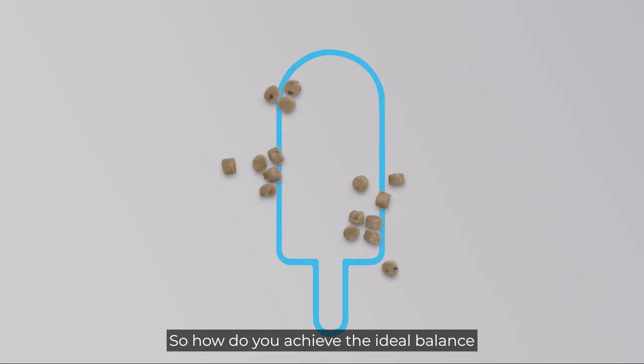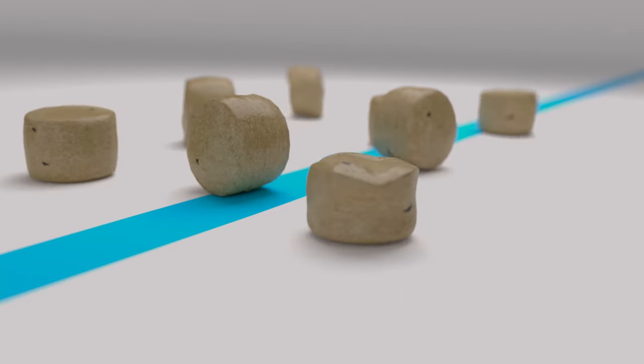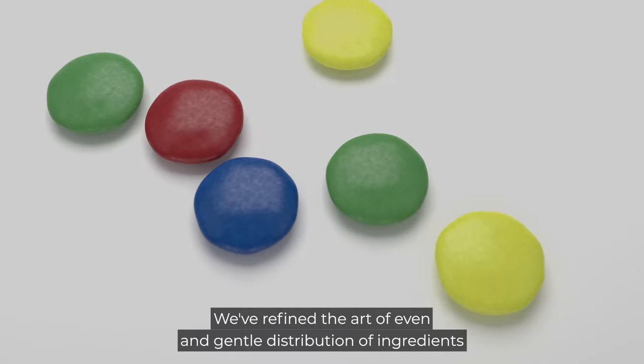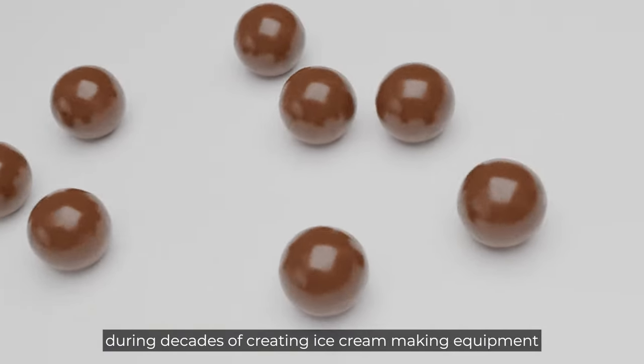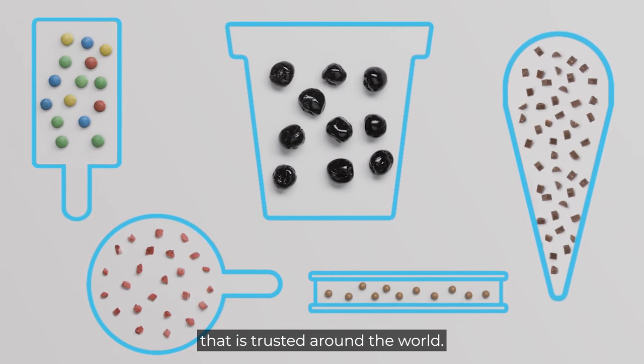So how do you achieve the ideal balance that lifts your product to the next level? We've refined the art of even and gentle distribution of ingredients during decades of creating ice cream making equipment that is trusted around the world.